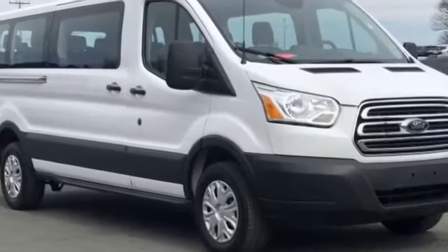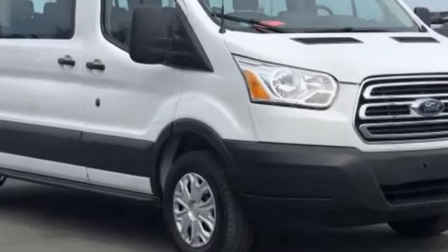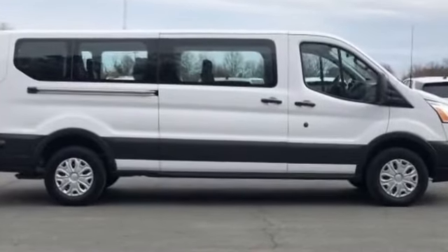2019 Ford Transit Passenger Wagon. With less than 1,000 miles on the odometer, this van carries passengers comfortably and safely.